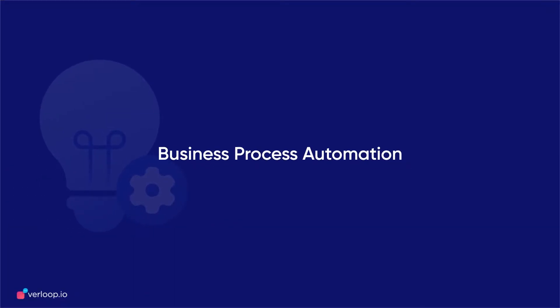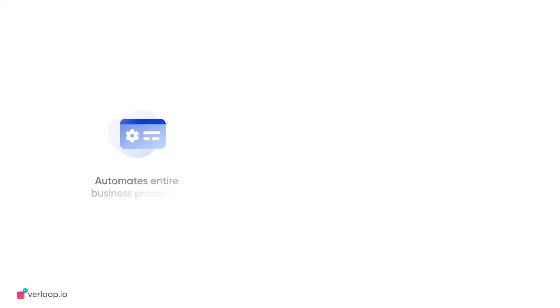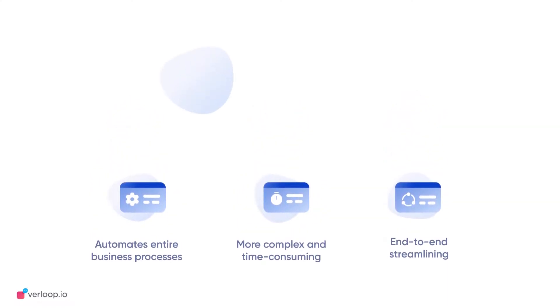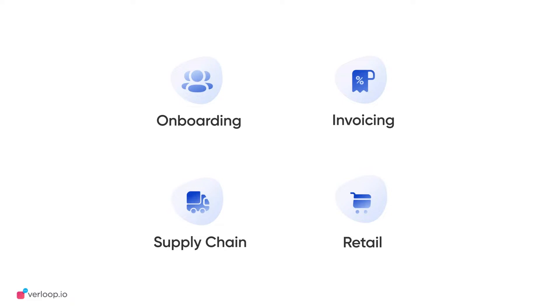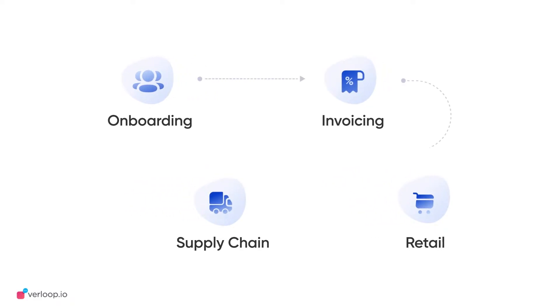Business Process Automation, on the other hand, looks at a much larger picture. Imagine a company with process gaps across departments impeding it from performing to its full potential — a discord between worker onboarding, invoicing, supply chain, and retail. All of these departments are stand-alone but highly impacted by the way others function. BPA works at filling those process silos to form a coherent and sustainable business network.